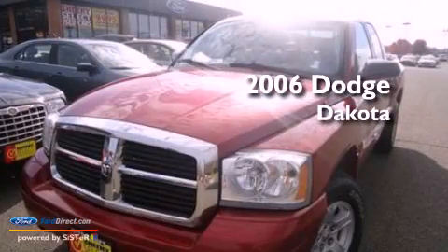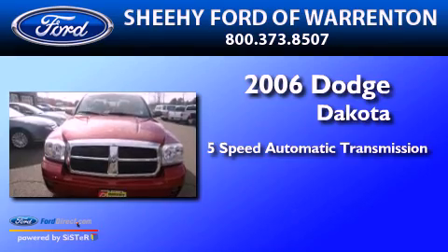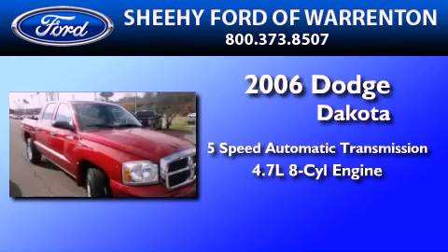This is a 2006 Dodge Dakota. This truck has a 5-speed automatic transmission and a 4.7-liter V8.